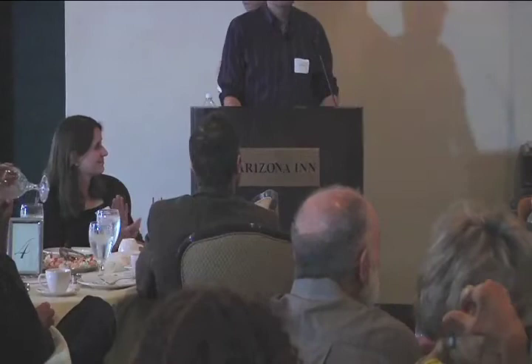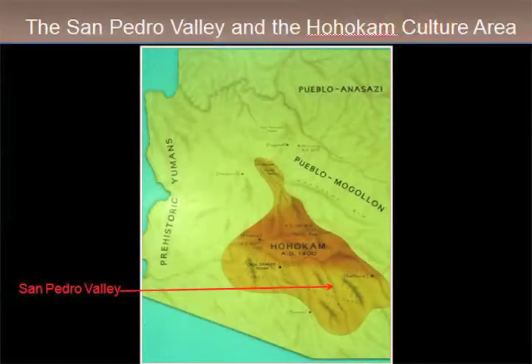We've been working along the San Pedro now for 20 years, and now we have our volume out. I thought I would just go through some of the important archaeological finds that we've made during this interval. Some of this will be review for some of you, and some will be new. I like to start with this slide — it's a really old slide of Southwest culture areas, and it shows that the San Pedro Valley is sort of in the Hohokam culture area.